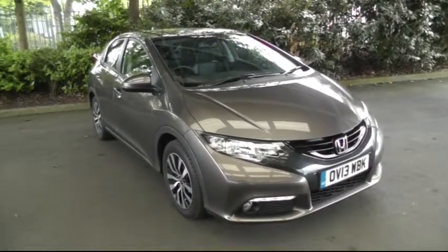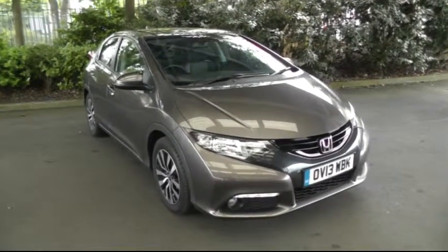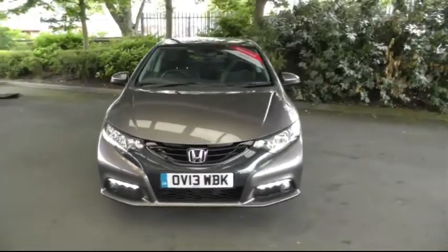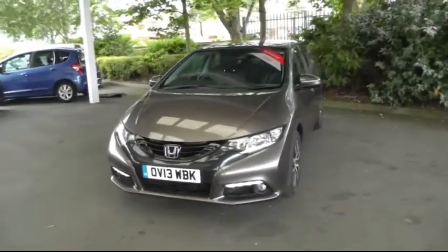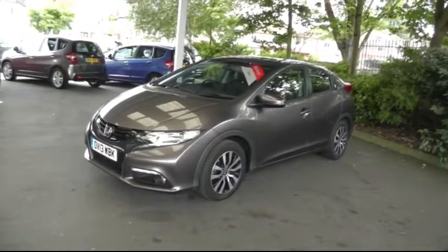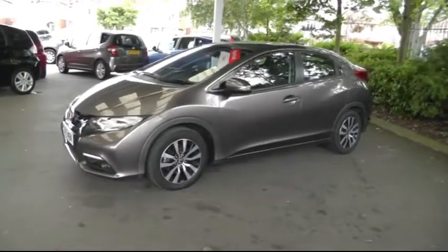Hello and welcome to Brindley Honda Canuck. Today I'll be showing you the Honda Civic 1.6 EX. The car is a 2013 model Honda Civic. It has the new 1.6 litre diesel engine which has an average MPG of 78.5. Thanks to its low emissions it's free from road tax.